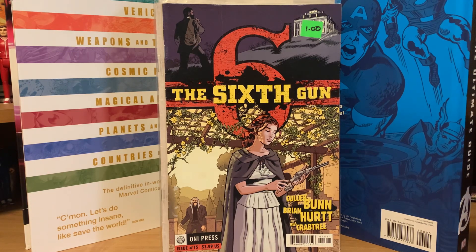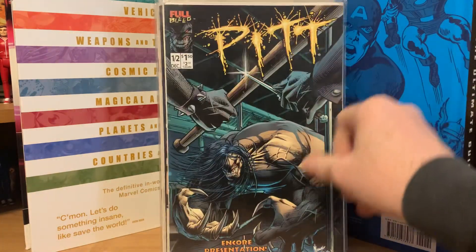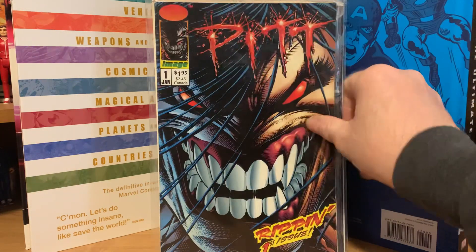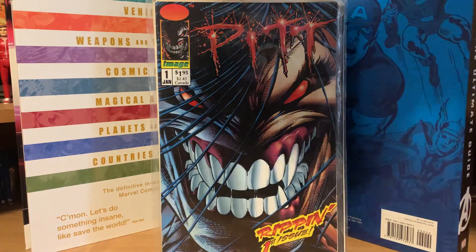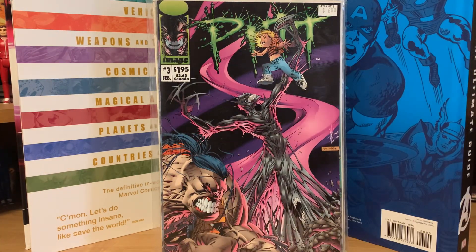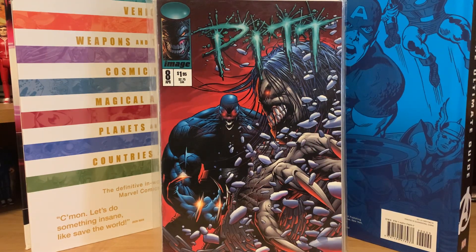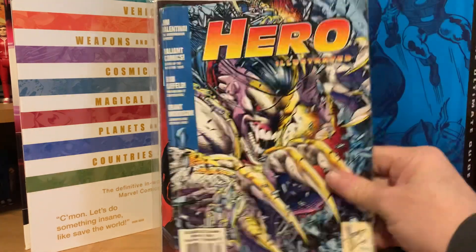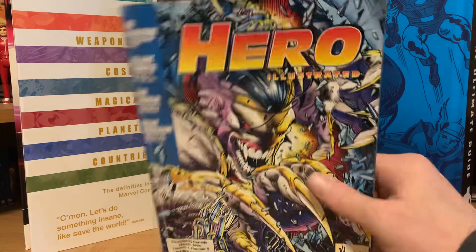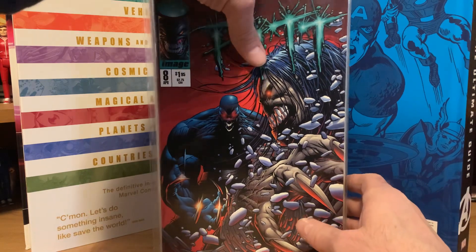Also in there: the new Omega Men number two, The Sixth Gun number 15 from Oni Press, PSI Force number 17 from the New Universe, and then back to Pit — number half (if that's really a number), number one, number two, number three, and number eight. Then a random Hero Illustrated volume one number nine. Looks like whoever had this collection really enjoyed Pit.